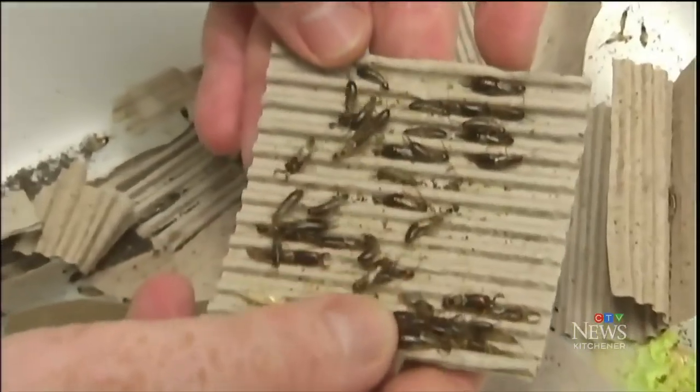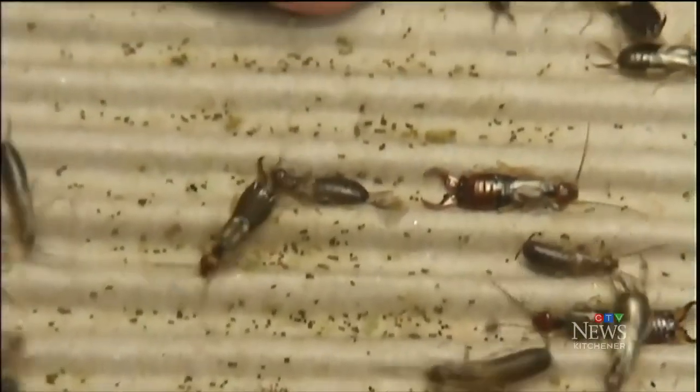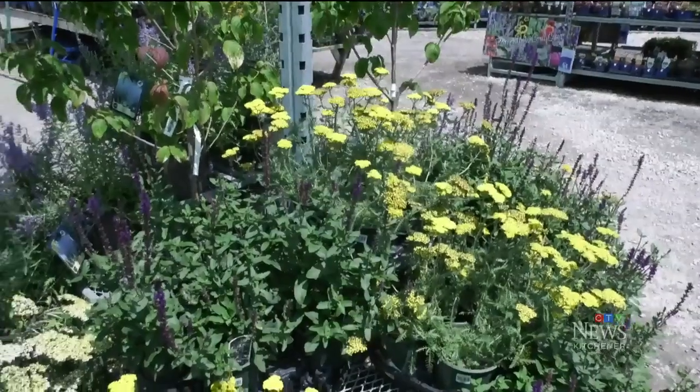Whether you hate them or can tolerate them, experts say the goal should be reaching the ideal balance of earwig existence. Stephanie Davis, CTV News Kitchener.